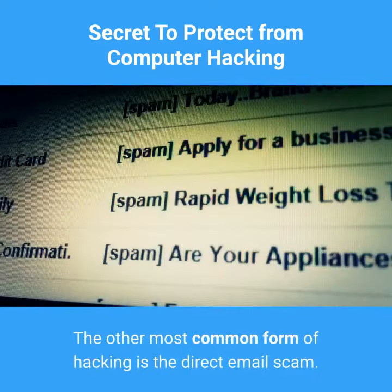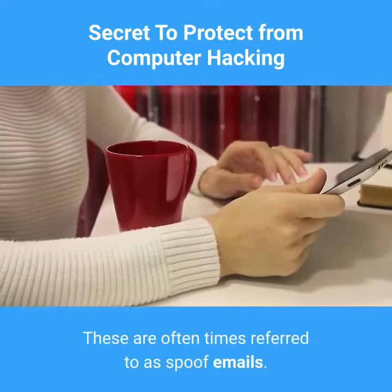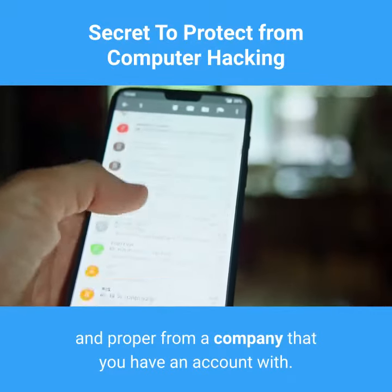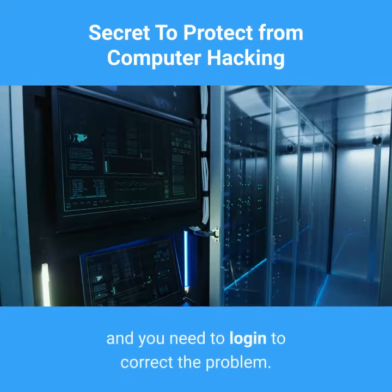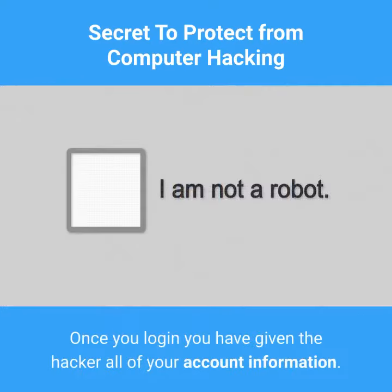The other most common form of hacking is the direct email scam. These are often times referred to as spoof emails. The email will come in looking very official and proper from a company that you have an account with. Then the email will most likely tell you that your account has been suspended and you need to log in to correct the problem. It will instruct you to click on a link to log in and will take you to a page that looks exactly like the actual company page. Once you log in you have given the hacker all of your account information.